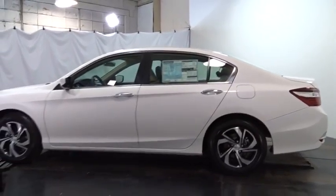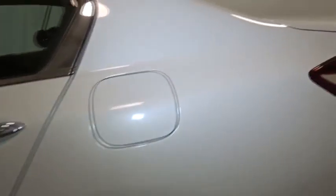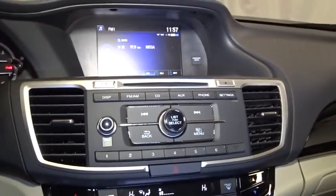Backup camera, keyless entry, front wheel drive, electronic stability control, trip computer, clock, outside temperature gauge, day and night rear view mirror, tachometer, seat trim, engine immobilizer, four-piece floor mat set, low tire pressure warning, power rear window sunshade.